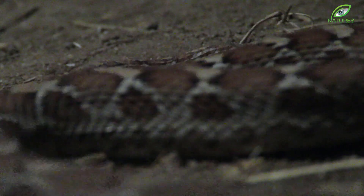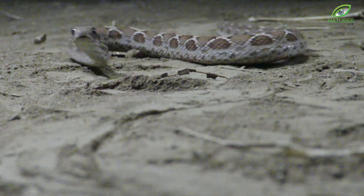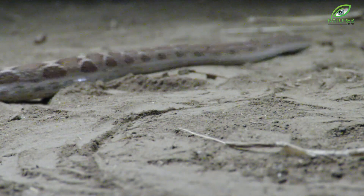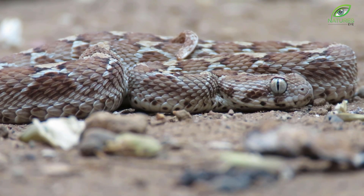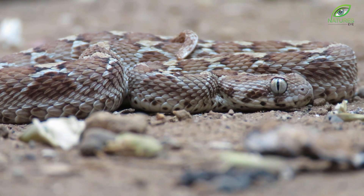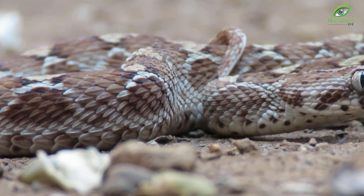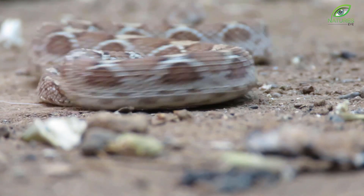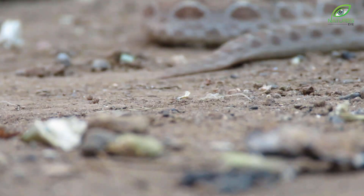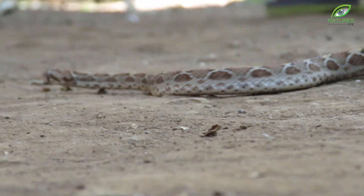Moving silently through the dark of the night is one of India's most venomous snakes. It has a peculiar way of moving, with its rough scales and a body no larger than a foot. The soft-scaled viper moves in a pattern similar to the sidewinder snake of the United States.